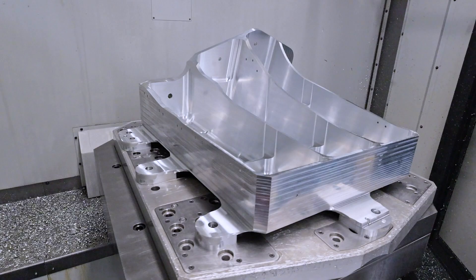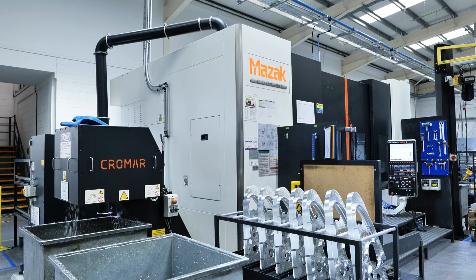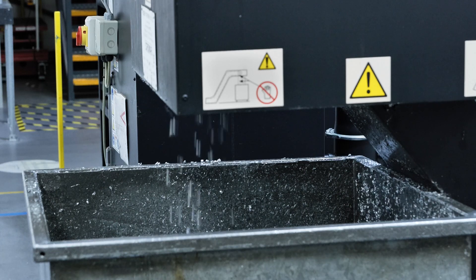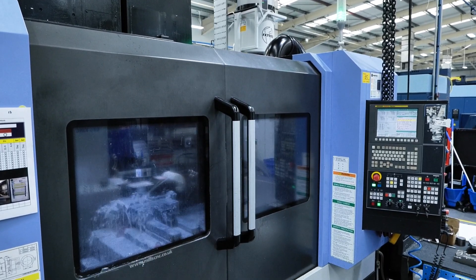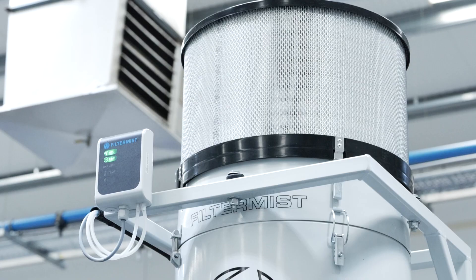And you've got such a wide range of CNC machines here — completely different ages and types, haven't you? Yeah, that's correct. We have lots of different types of CNC machining centres — three, four, and five axis machines. Each one of the machines is specified to manufacture certain types of components, which is why we have such a variety.